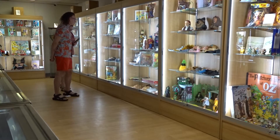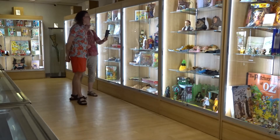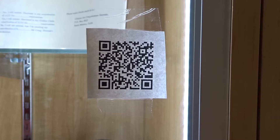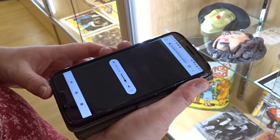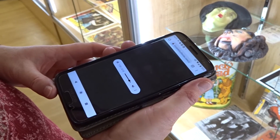I was really impressed by one feature I'd not seen in any other Oz museum. Each case had a QR code that sent you to an audio narration that gave even more information on the contents of that particular case.